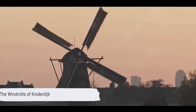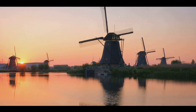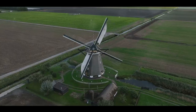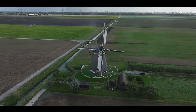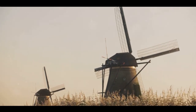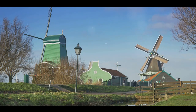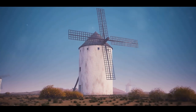Kicking off our countdown at number 10, we have the iconic windmills of Kinderdijk. These towering structures are not just picturesque symbols of the Dutch landscape, but they also hold a significant place in Holland's history. Dating back to the mid-18th century, they were built as a response to the country's constant battle against water. Much of the Netherlands is below sea level, and these windmills were the ingenious solution to manage water levels and prevent flooding. Today, Kinderdijk's network of 19 windmills stands as a testament to Dutch ingenuity and resilience. They're a UNESCO World Heritage Site admired by locals and tourists alike. Whether standing tall against a clear blue sky or reflected in the tranquil waters below, these windmills paint a picture-perfect scene of rural Dutch life. A visit to the Netherlands would be incomplete without seeing these engineering marvels.